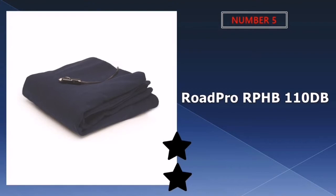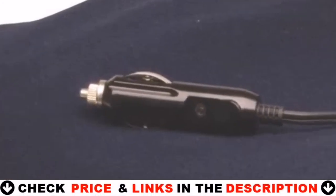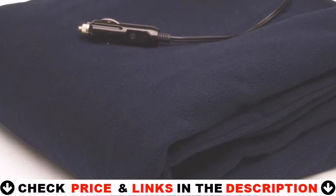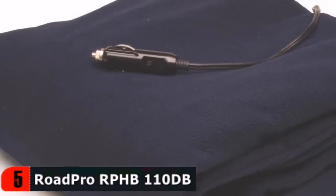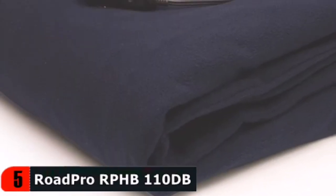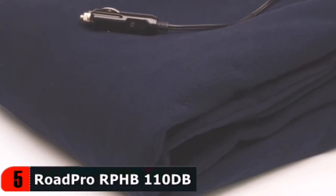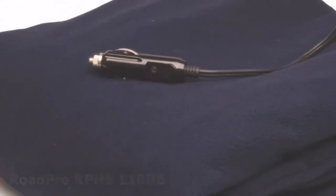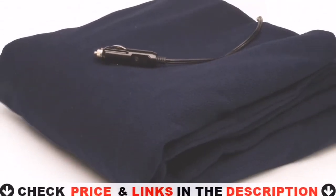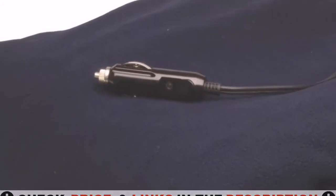Last in our Top 5 Best Electric Blanket for Camping list is RoadPro RPHB 110V Travel Blanket. This heated fleece blanket is made with soft 100% polar fleece material making it very warm. The blanket features an 8-foot 12V power cord that plugs directly into your cigarette lighter socket with LED indicator. Included is a zippered bag for easy storage and extra protection. Low 4.6A draws less current, allowing more power for other vehicle requirements. Cozy up with this heated fleece blanket — the cord conveniently plugs into your cigarette lighter and allows plenty of room for use.